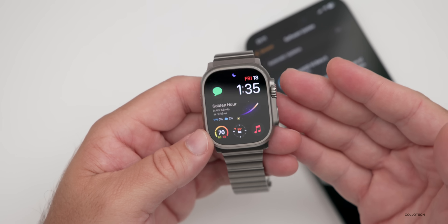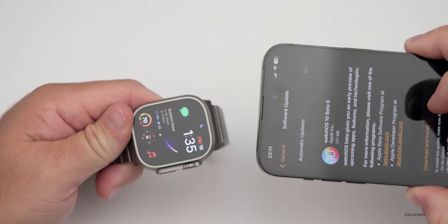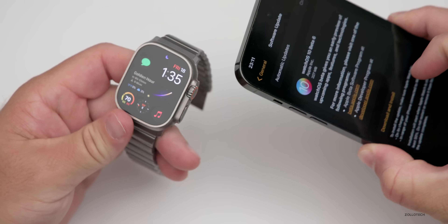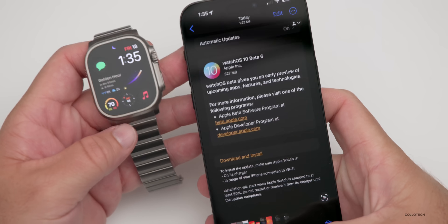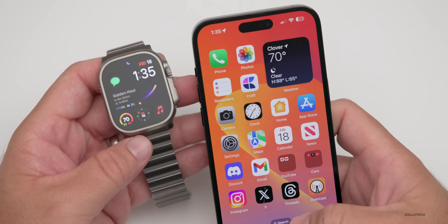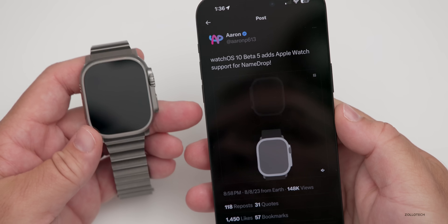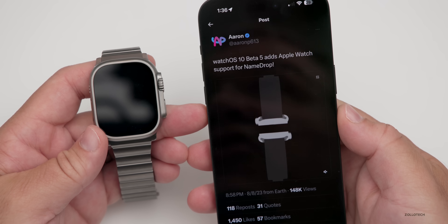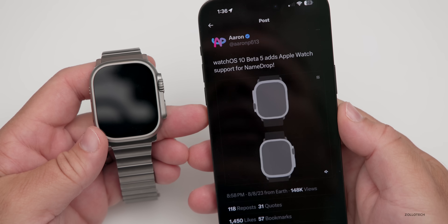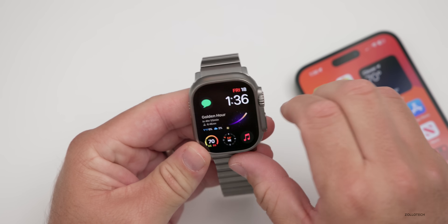As far as new features, one thing we saw in the code with Beta 5 is Name Drop — that's still not here, where you could bring your phones close together and it would bring over contacts from someone else. You can see what this looks like if you go to Twitter, where there's an animation posted with Beta 5 showing bringing it together with an iPhone or Apple Watch. This is something we'll be able to do in the future, but it's still not yet active.